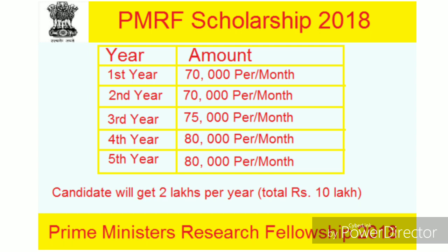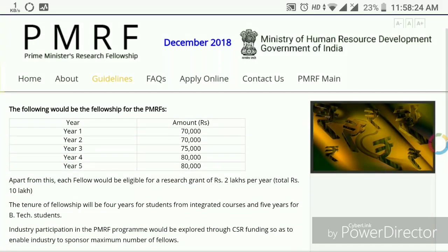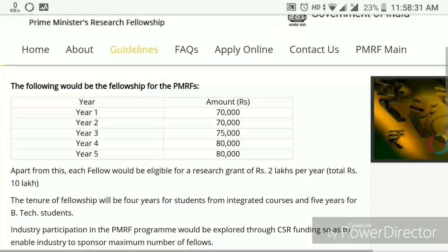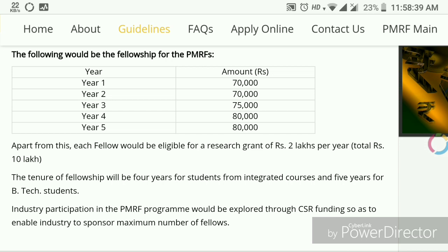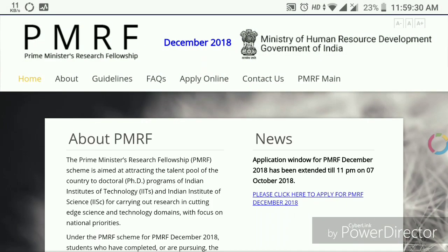In this program, whoever is admitted to a PhD: for the first two years, the fellowship will be ₹70,000 per month; for the third year, ₹75,000 per month; and for the last two years, ₹80,000 per month. Not only that — every year you will also get ₹2 lakhs extra for research grants, foreign trips, etc. So there will be a total of ₹55 lakhs fellowship over five years.